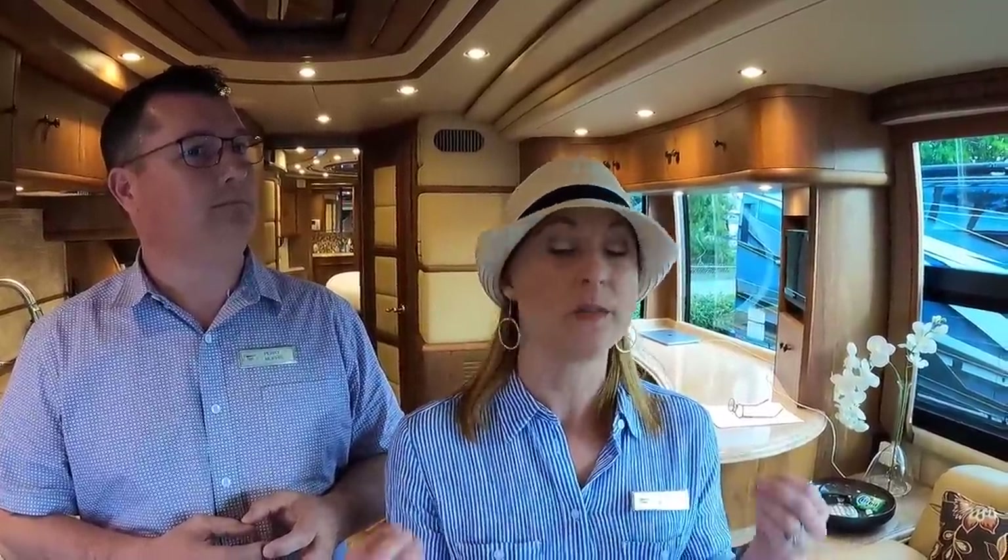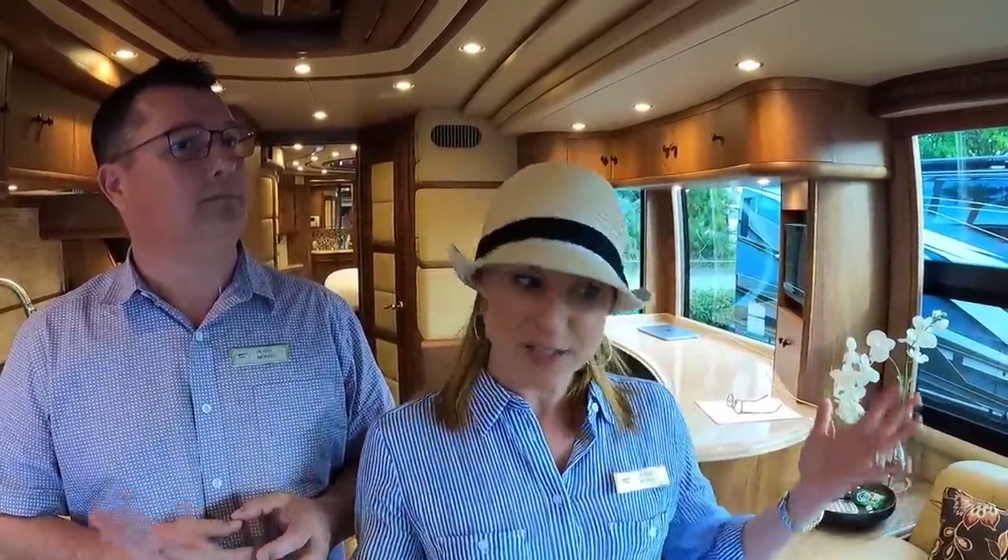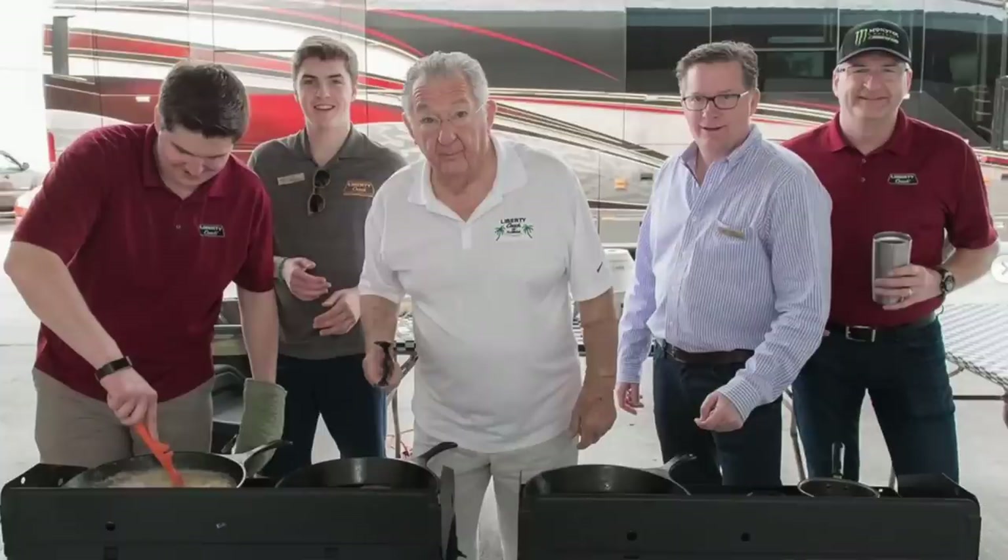One more important thing Perry and I were talking about — it's a family-owned business. There's a lineage here, so when Frank wants to retire, hopefully a long time from now, he has children in this business who will carry it forward. Liberty is going to be around a very long time. This is their 50th anniversary and there's going to be 50 more and 50 more because this family is carrying it. As a buyer, they're not going anywhere — they're here to stay.